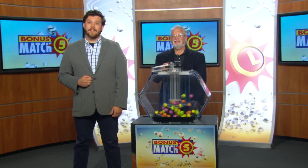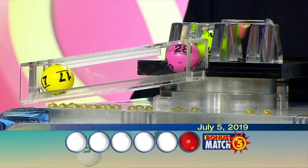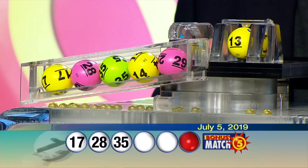Chris Chimaleski from 98 Rock here, alongside lottery drawing official Bob Diamond. With a top prize of $50,000, let's play Bonus Match Five. Your numbers are 17, 28, 35, 14, 29, and bonus ball 13.